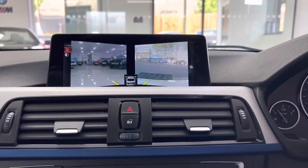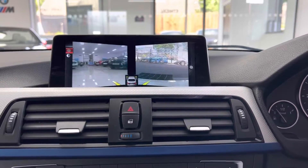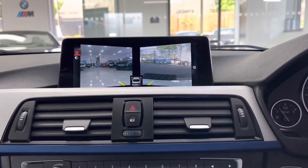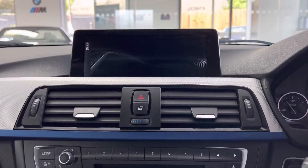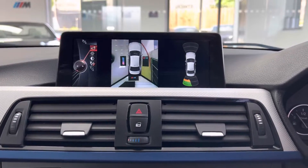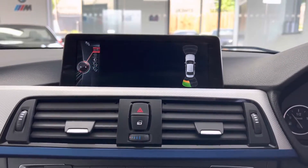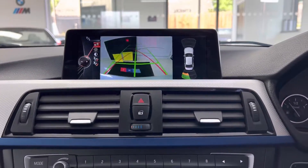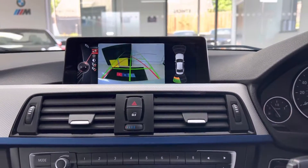If you click the camera button you'll get the side view — very handy for tricky junctions when you can't quite see, or when pulling out of a narrow side street with obstacles on either side. There is also the top-down 360-degree view, or of course you can just have the normal rear-facing reversing camera.